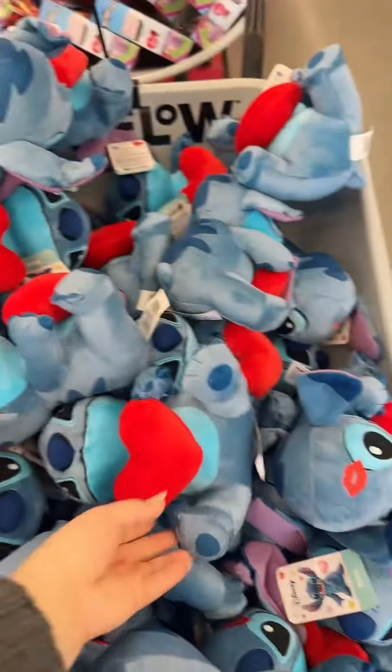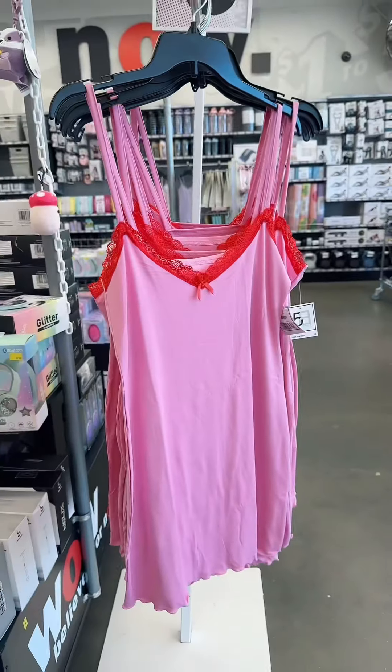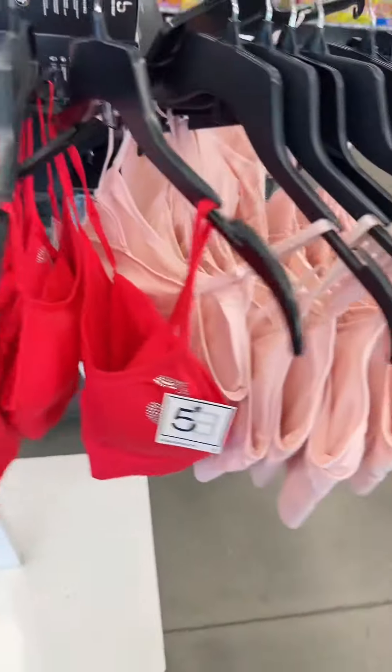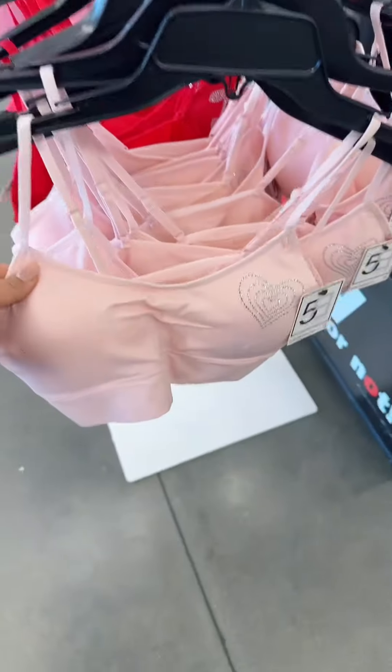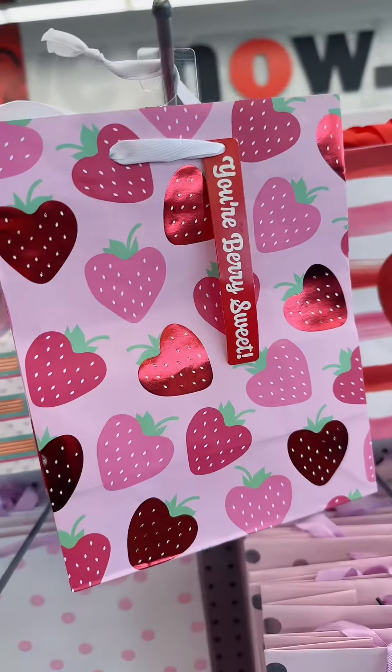Oh my goodness, this is so cute. I love it. I wonder if I can find the Hello Kitty one — I would freak out. Immediately when you walk in, you see all of this. Super cute. Cherry is super in style. There's a heart one, these gift bags. Oh my goodness, this strawberry one is so cute.